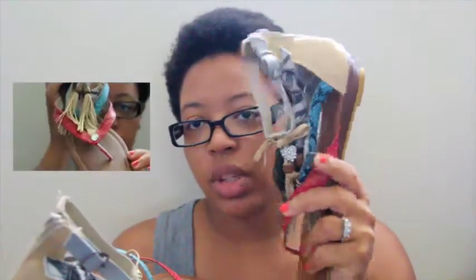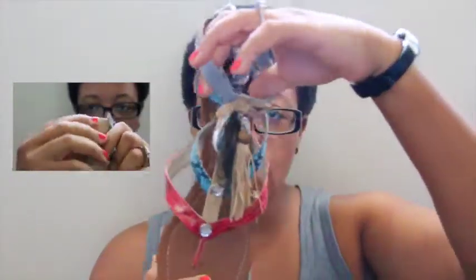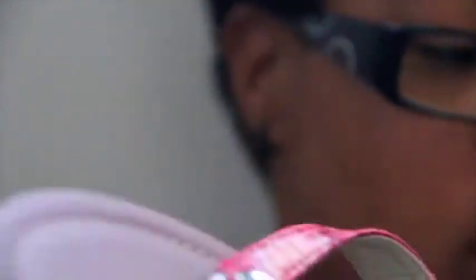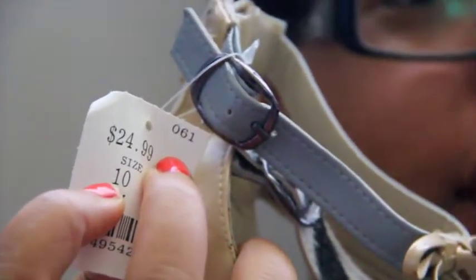Here are some sandals that I also got from the Goodwill — I still haven't even worn yet. But you see what they look like on the side; they've got a little bit of an arch, which is all I can handle because y'all know I had foot surgery and I can't wear heels anymore. But I absolutely adore the way these things look — they are amazing. As you can see, these were originally $24.99 and I only paid five dollars for them.